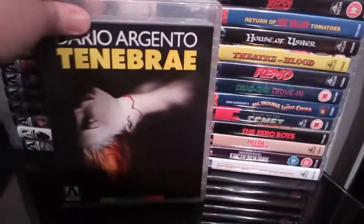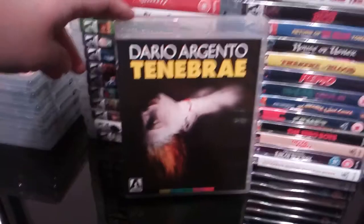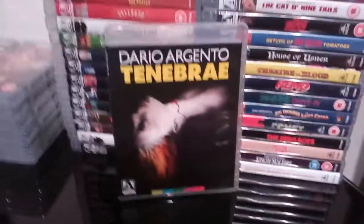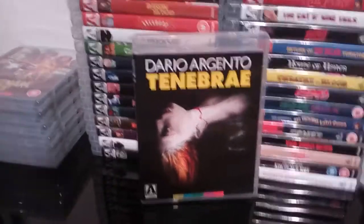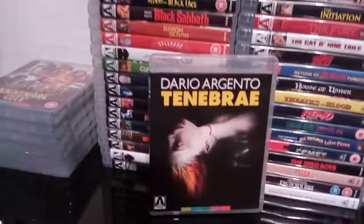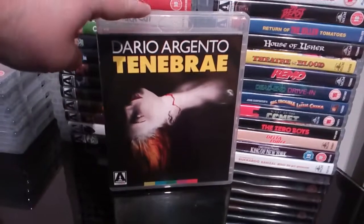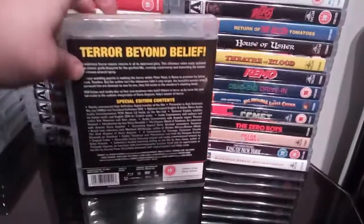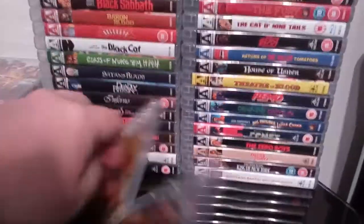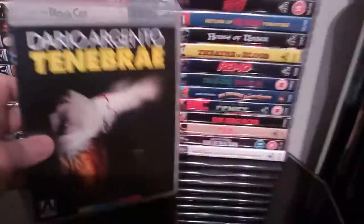Next up we have another Argento classic, Tenebrae — a film that Arrow have released two or three times in different limited editions. I just don't understand it, it's just looking for more money I suppose. But I'm quite happy to stick with this edition. It's got the original artwork and some excellent extras on this release.